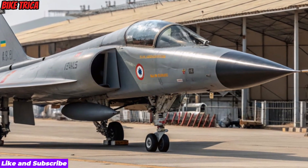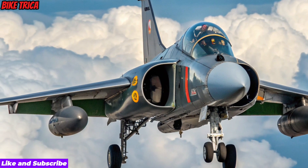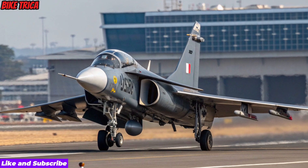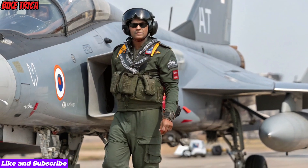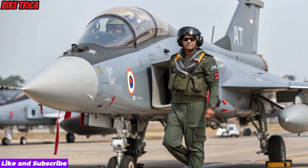Engine and Performance: Powered by the GE F414 engine, the Tejas MK2 delivers almost 98 kN of thrust, enabling faster acceleration, higher payload capacity, and superior dogfighting abilities. The 2026 upgrades focus on increased range, better climb rate, and high-G maneuver performance, positioning it closer to the world's leading 4.5-generation fighters.